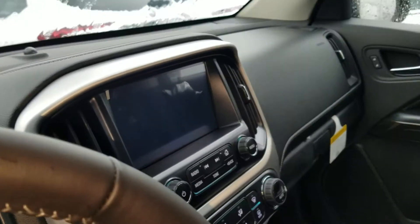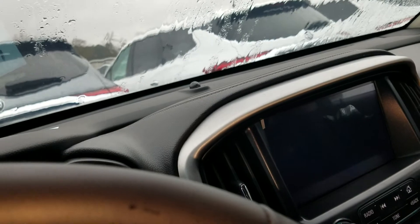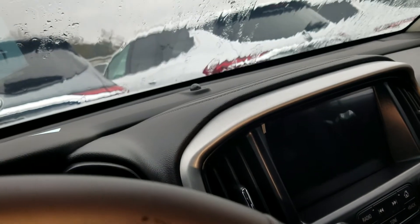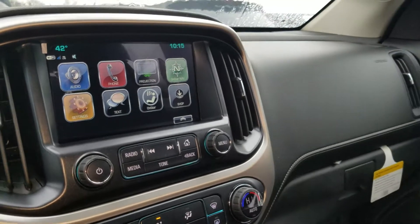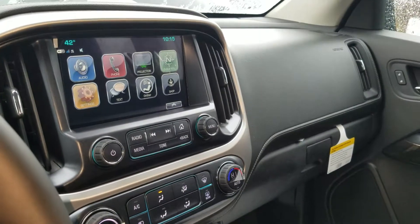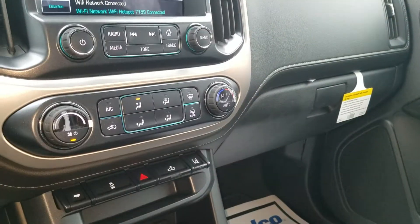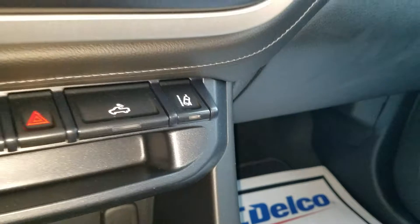Let me start this baby up. Now of course you do have your infotainment system right here, equipped with your backup camera, the projection app, and your OnStar-dependent navigation, along with your AC control. Also featuring your lane departure warning right there.